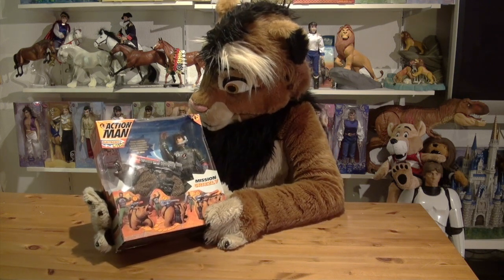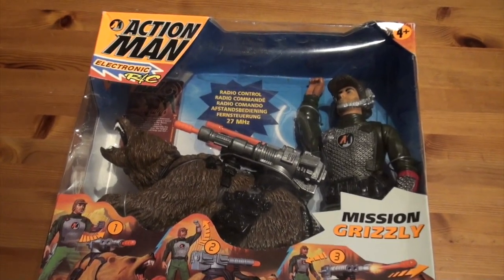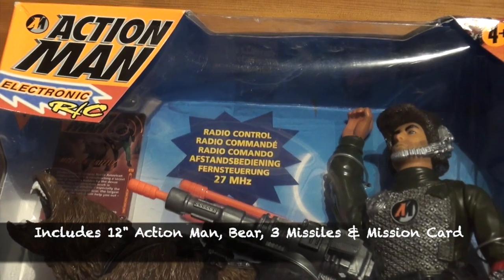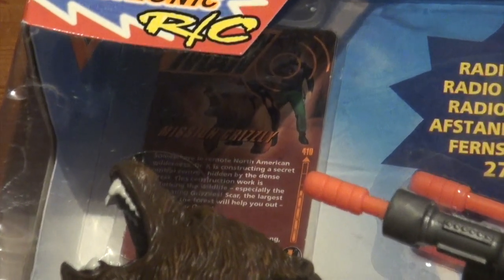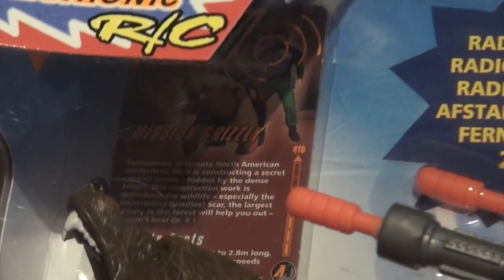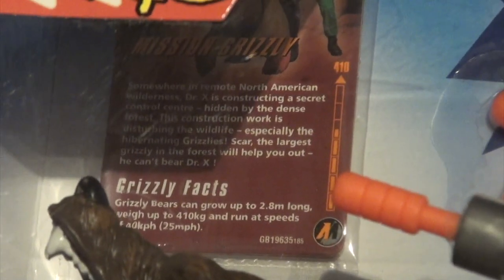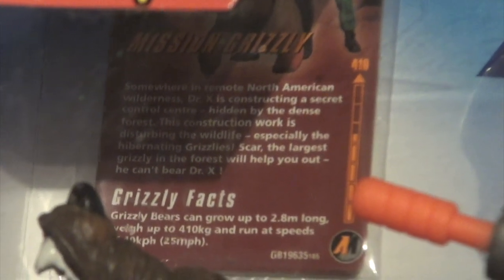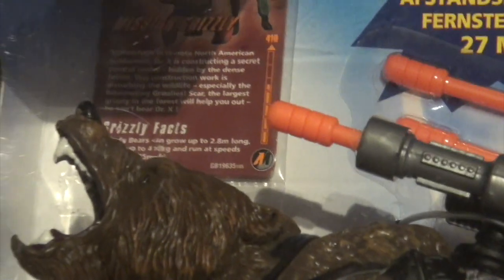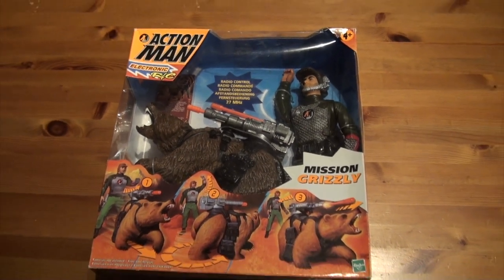But first we'll look at the box. As always, it comes in a nice display box with the bear and a 12-inch Action Man figure. Three missiles are included as well, and to give this toy at least a little bit of educational value, there's also a card that contains some grizzly facts and the actual story behind this toy. As for the storyline, let's take a look at the original commercial that aired in the late 1990s for this product.